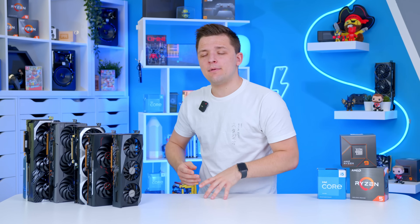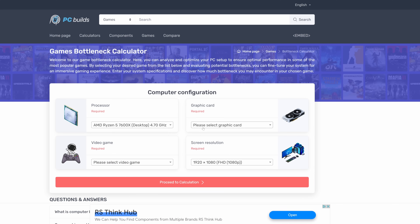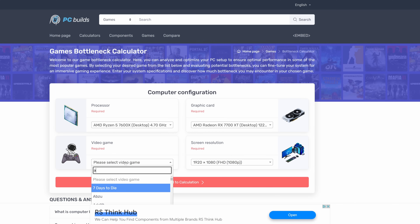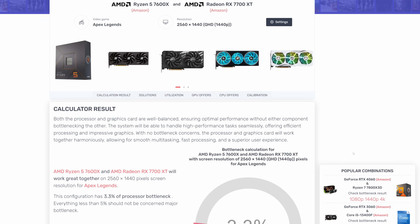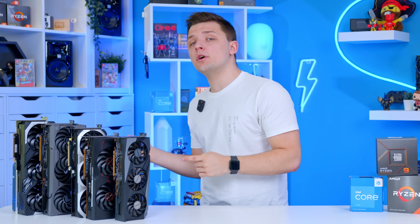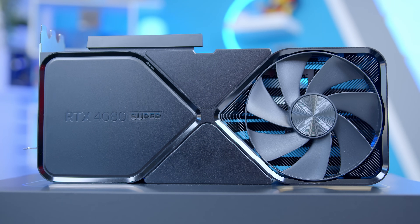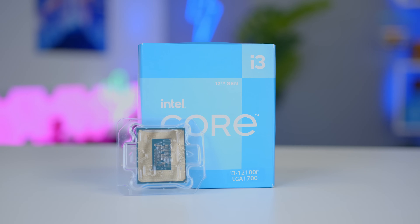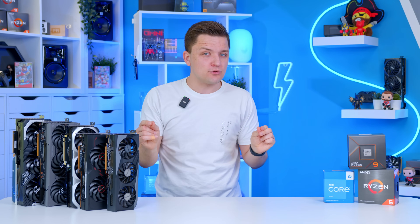Now more than ever, I see people in my comments talk about bottleneck calculators. These are online tools where you input your GPU and CPU, and it tells you what degree of bottleneck it thinks exists. I don't love these tools — they're far from perfect — but they can give you a good steer as to roughly which parts will work well together. Bottlenecking is all about common sense though: it's about not pairing up a top-end RTX 4080 with a Core i3 processor. That is never going to end well, and all of these combos look to minimize bottlenecking.